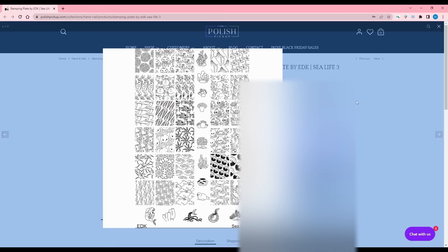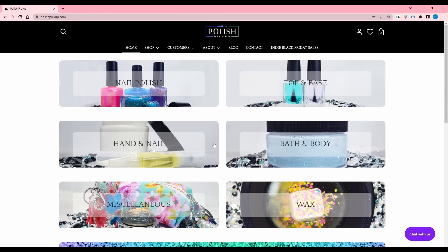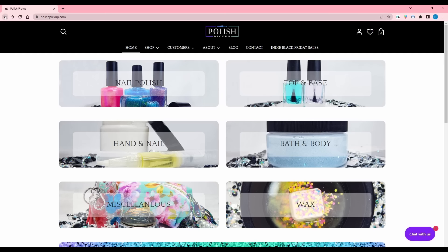Just so you're aware, I only show you guys all the nail polish, but Polish Pickup does have other categories as well. I don't go through them all because I'm not as interested in everything, but I do show you the few things I am interested in, including stamping plates.